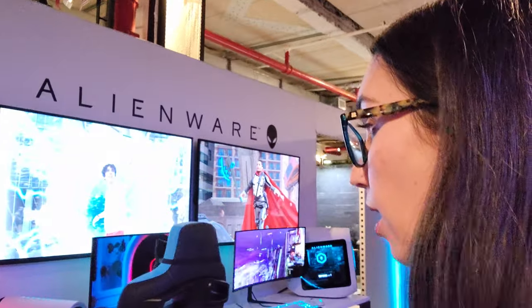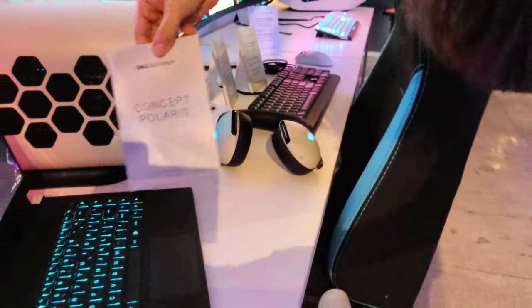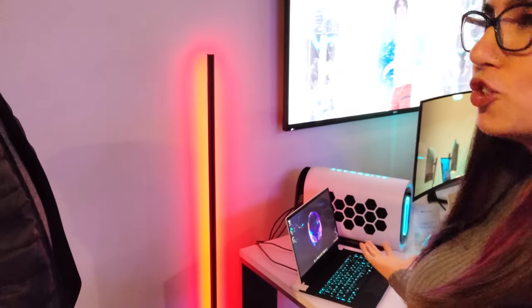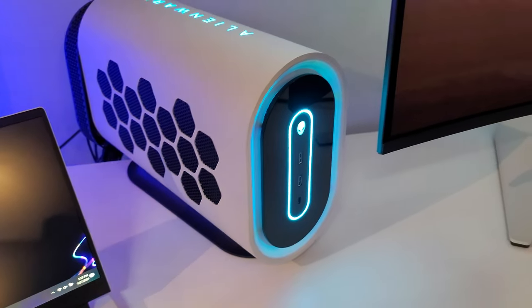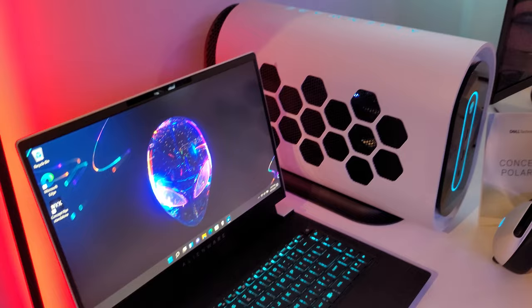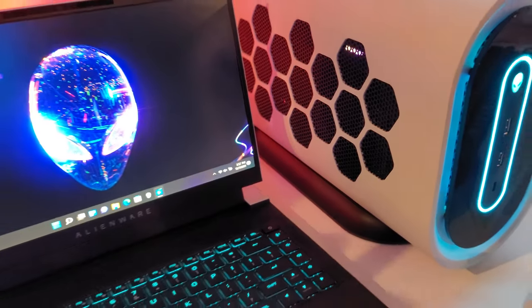Let's move on to something I've been looking at that I honestly have no idea what it is. What is this? It says 'Concept Polaris.' My guess — is it a mini streaming PC? Is it an external GPU? Nailed it — it's an external GPU. We had the graphics amplifier years ago with the PCIe connection, but the lifespan of that had met its course. The previous graphics amplifier only worked on Alienware systems with that PCIe connection. This concept is actually running right now via Thunderbolt.